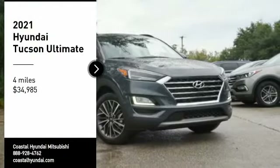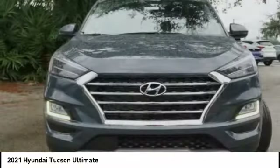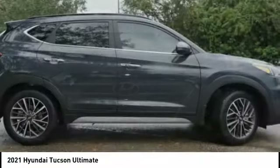We are pleased to show you the 2021 Hyundai Tucson. The Hyundai Tucson is Hyundai's first CUV to be designed in Europe.